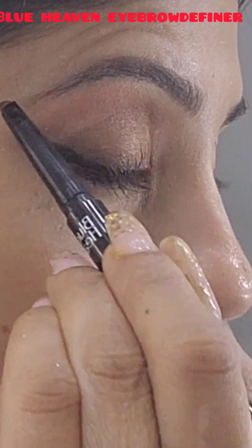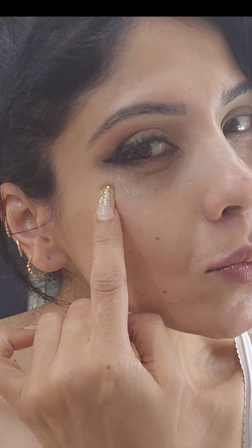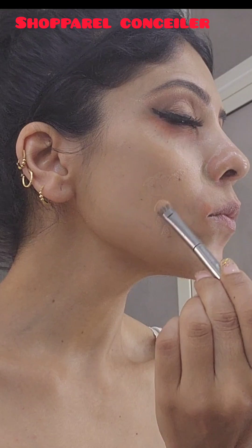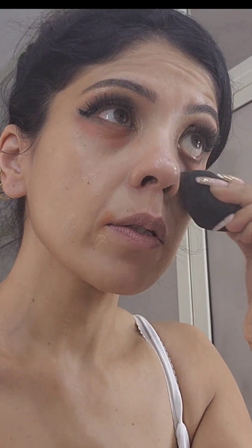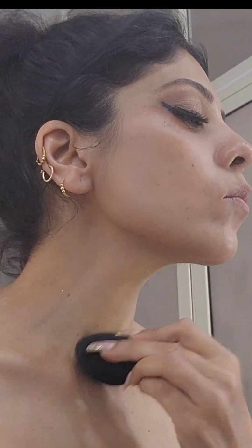Now applying the falsies. I'm wiping my face for any eyeshadow residue because I want to do my base now, so I'm concealing it with orange and green concealer and pressing it with a beauty blender.